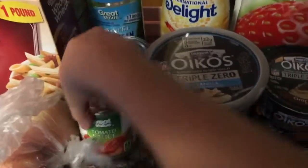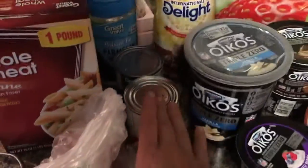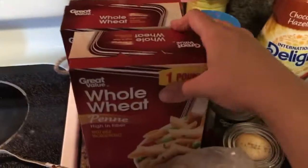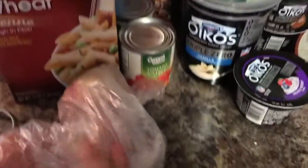I got some reduced-fat parmesan cheese and two little cans of tomato sauce — I meant to get those at Aldi but forgot, so I grabbed them at Walmart. I also got two boxes of whole wheat noodles and three peaches. That is it from the Walmart trip.